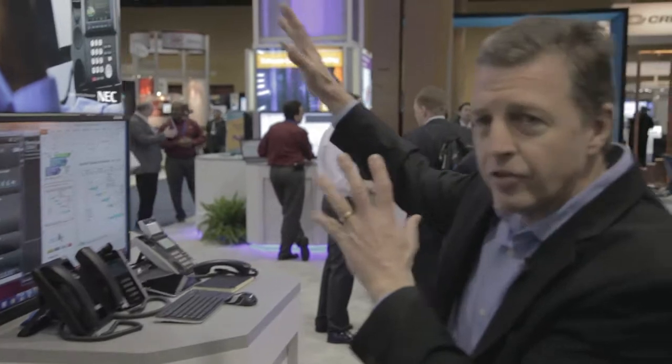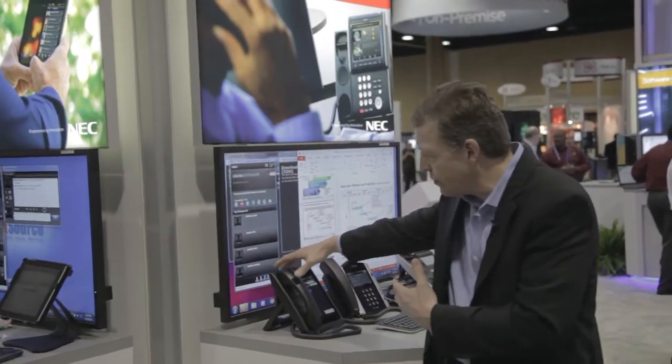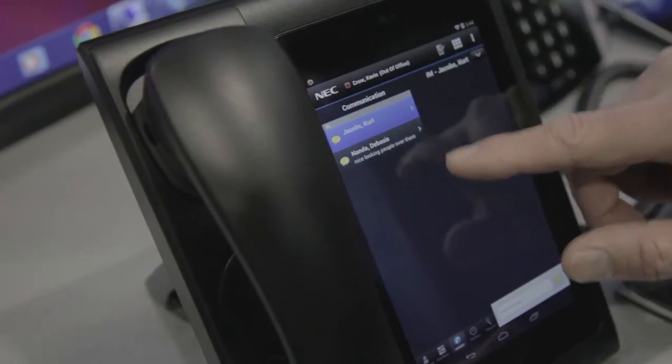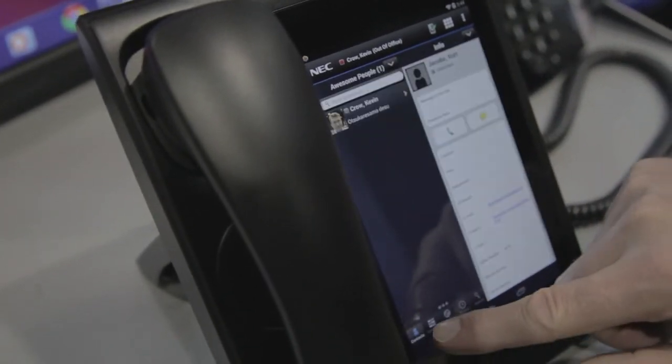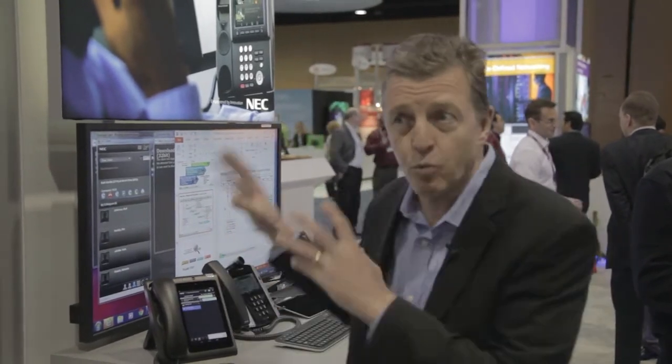One of the things that's important is delivering a user experience, and we deliver that in many ways. One of the things we're showcasing is an in-the-office user experience. Today we're showcasing an integrated Android device that utilizes our client technology integrated with our unified communications and collaboration — a consistent user experience whether using these embedded devices or any standard device while you're in the office.